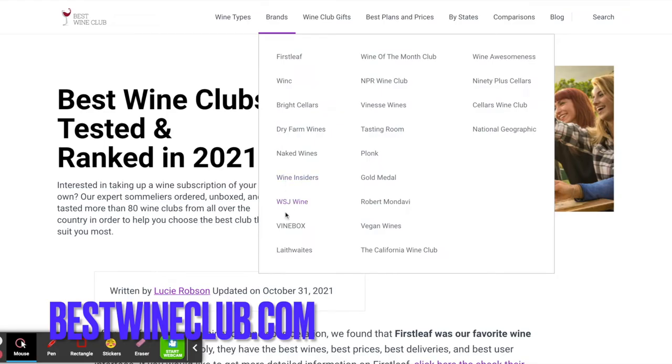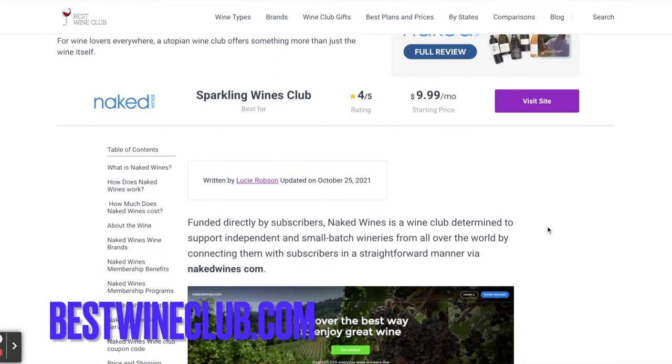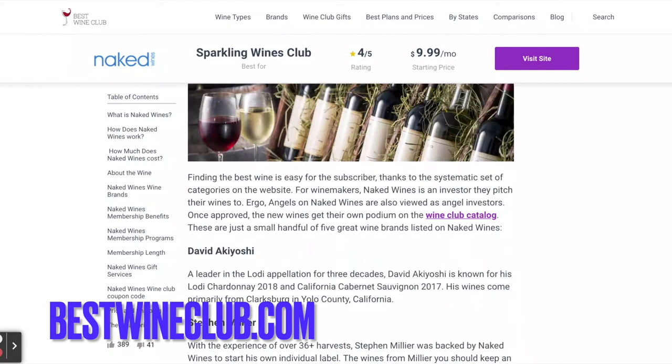Today we will be doing Naked Wines. You can see here on the splash page that it's best known for sparkling wines and it has a really low starting price point, so that's great. So let's check it out.